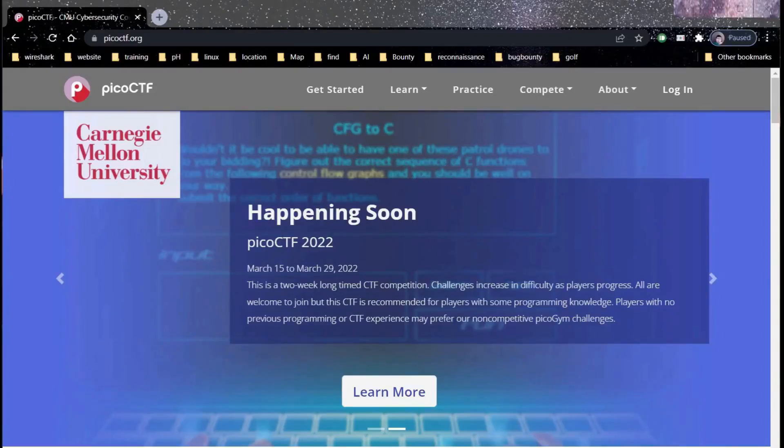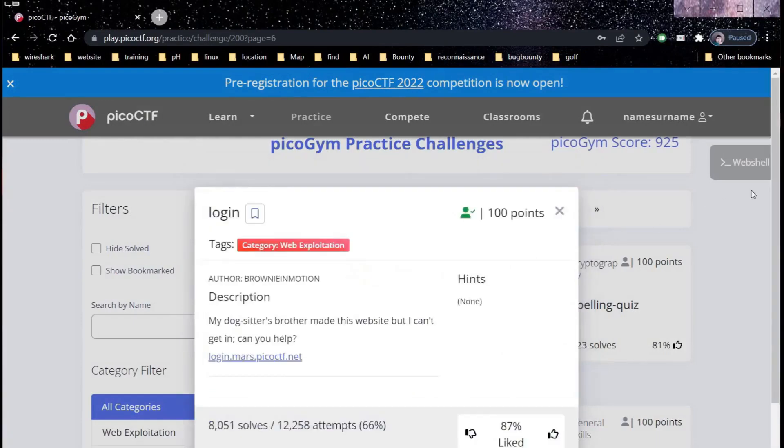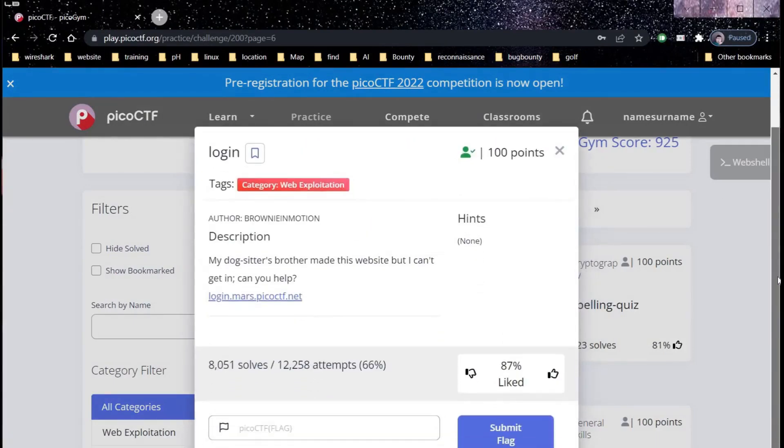Hello and welcome to PicoCTF. Today we are going to take random challenges from page 6 and our first challenge is login. The category is web exploitation for 100 points and the description says my dog sitter's brother made this website but I can't get in. Can you help?